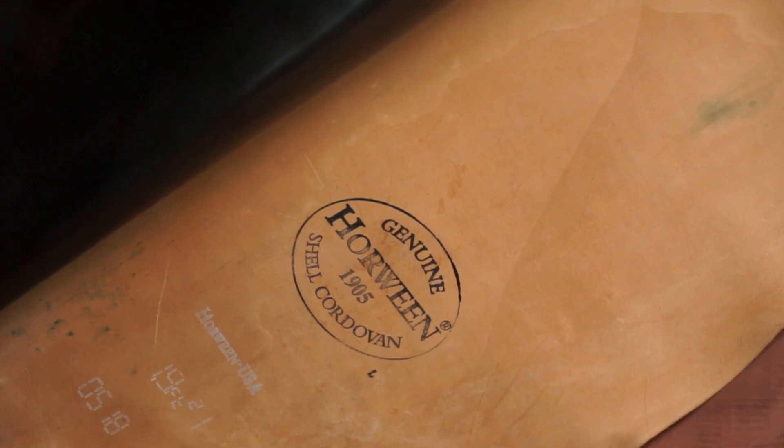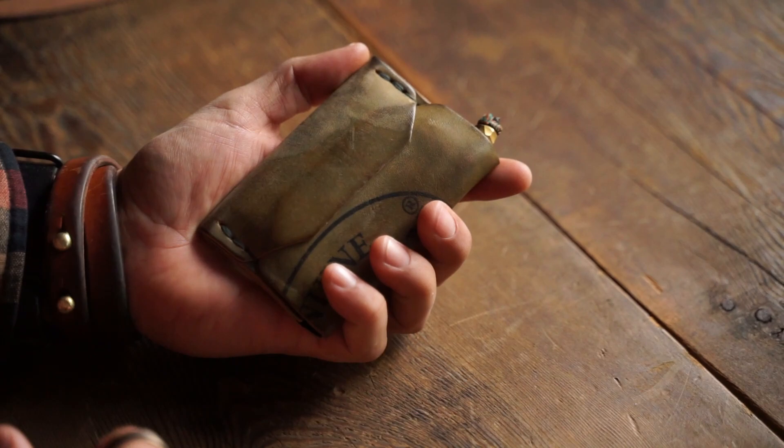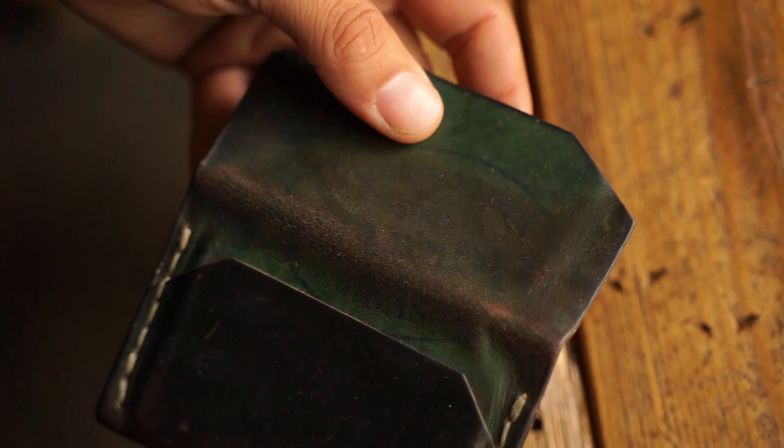Another reason for reversing shell cordovan is showing off the genuine Horween shell ink stamp. Ink stamps are one per shell and not always available on a wallet. Generally, anyone ordering a reversed shell cordovan product really wants that ink stamp on full display, but the reality is that the ink stamp will wear away with time and patina. So don't be disappointed if your reversed shell cordovan product does not include the stamp.